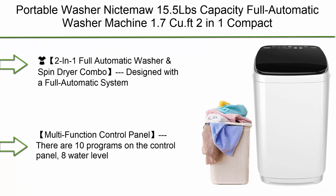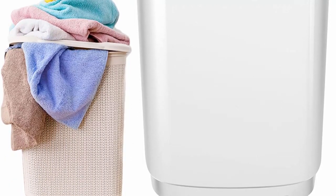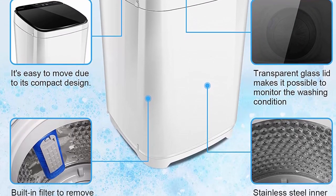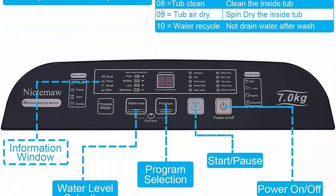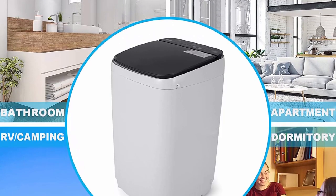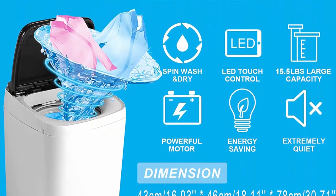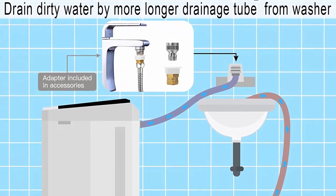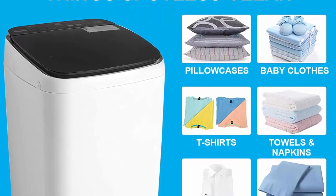Top 5: Portable Washer by Niktamaw, 15.5 lbs Capacity, Full Automatic Washer Machine, 1.7 cu. ft., 2-in-1 Compact Laundry Washer with Drain Pump, 10 Programs, LED Display, Faucet Adapter — ideal for home, apartments, dorms, and RV. Designed with a full automatic system equipped with a single cylinder and drain pump, the washing machine can wash and dry clothes, with washing and dehydration usable separately. The extended drain pipe and drain pump help drain water easily and quickly.